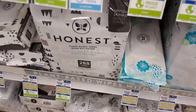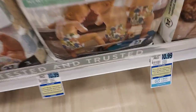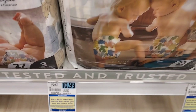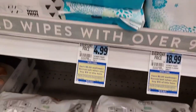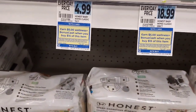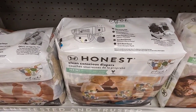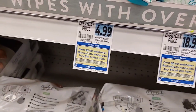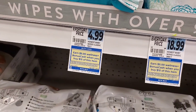This is another bonus cash and Ibotta deal. We're going to pick up some Honest Diapers. They're part of a deal where you spend $15 and get $5 back in bonus cash. There's a $3 rebate from Ibotta on the diapers and a $1.50 rebate on the wipes. The diapers are $8.79 gold price and the wipes are $3.99 each. I'll pick up one diaper and two wipes to make sure I'm over the $15 threshold.